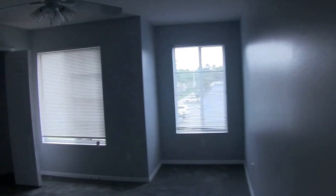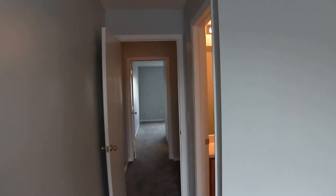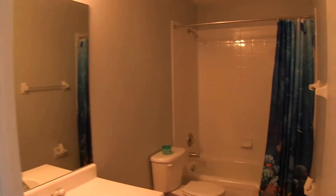We'll go ahead and go upstairs. Both bedrooms are upstairs, and both bedrooms do have their own bathrooms. To the left here is bedroom number one. This is an 11 by 12 bedroom with plenty of closet space. This bathroom has a tub-shower combo.